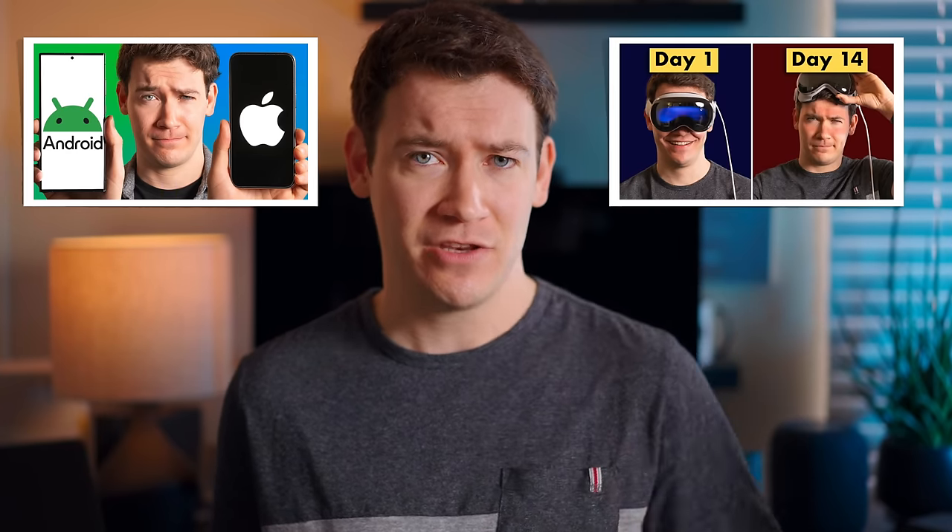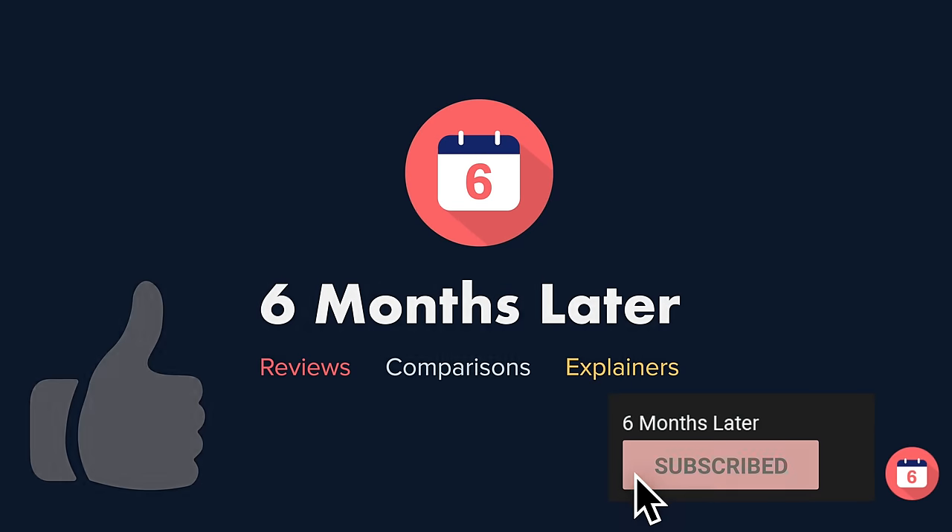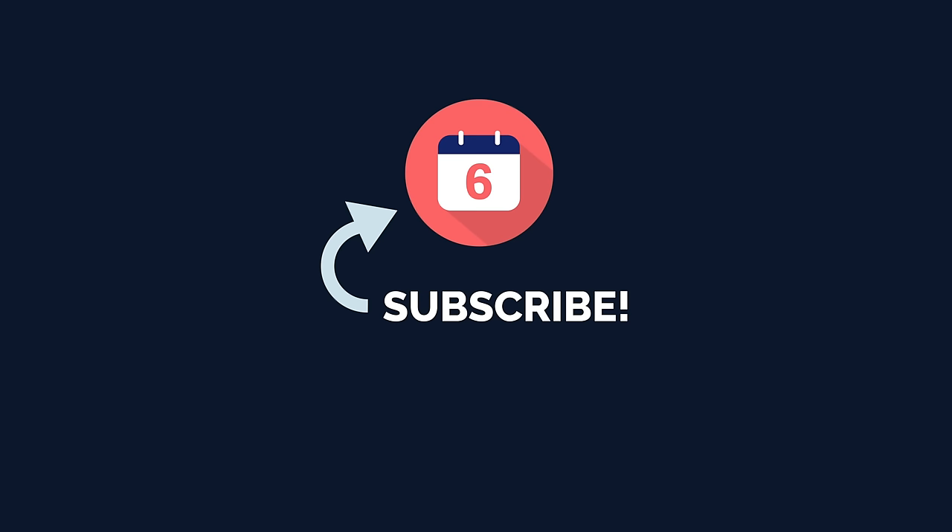If you're trying to decide between an iPhone and an Android phone, I've done a video on that exact topic — highly recommend watching that one. And if you want to see more of my Apple device reviews like the Apple Watch Series 9, Vision Pro, MacBook Air, etc., you can get to my Apple device playlist by clicking here. If you liked this video, hit the thumbs up and subscribe to the channel for more. For Six Months Later, I'm Josh Tedder — thanks for watching.